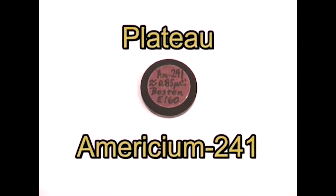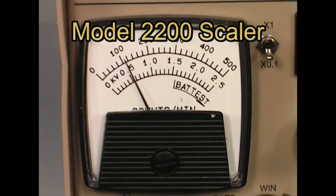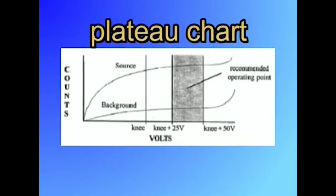In doing a plateau, a radioactive source is used. For many scintillators, the most popular source is americium-241. The detector is connected to a counting device, such as the LMI Model 2200 Scaler. For a sodium iodide detector, the source is placed on or near the detector, and the high voltage is typically increased in 50-volt steps starting at around 400 volts. A six-second count is taken for each step. At some point there will be an exponential change in the number of counts observed. This will continue normally for a few steps and then level off. Sometimes there is a slight increase and then a leveling off or even a slight decrease in counts. This is called the knee of the plateau.